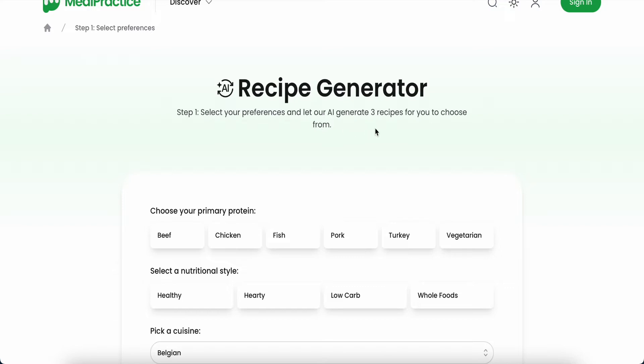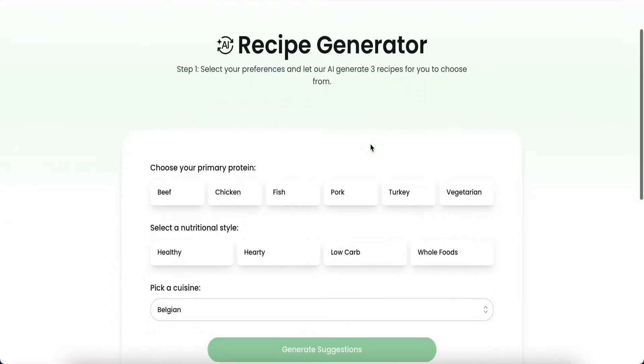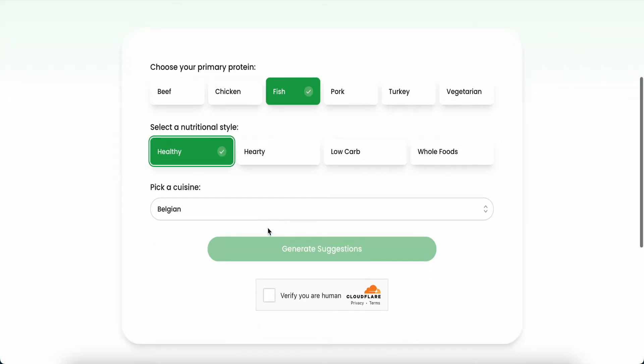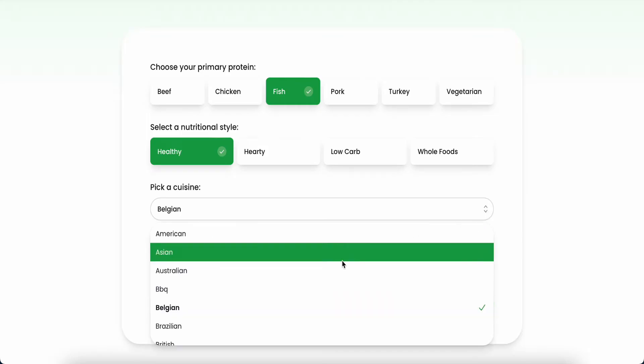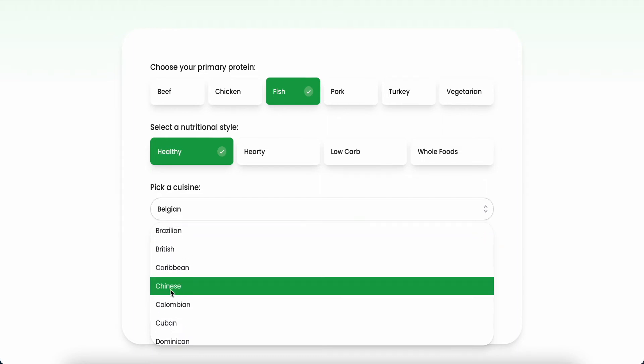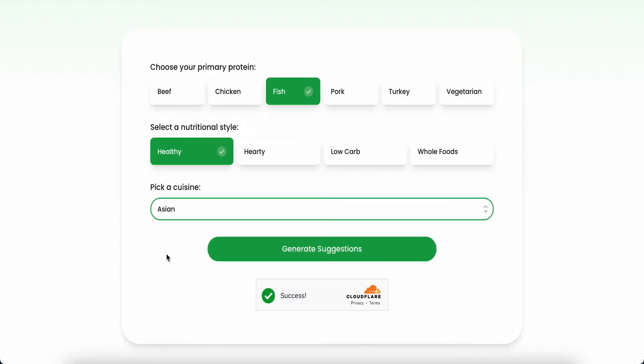So just go through this: Step one — select your preference and let our AI generate three recipes for you to choose. First of all, you can choose what kind of meat. I just choose fish, and then you can choose the style — I just choose 'healthy.' Then pick a country style — I click this one and it will change to generate suggestion. You can choose many countries; I just choose Asian.